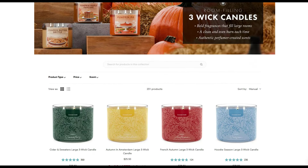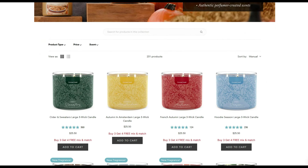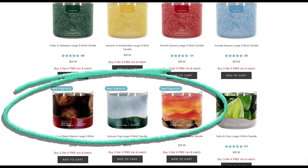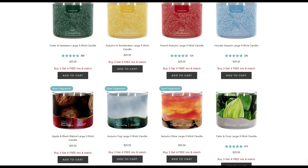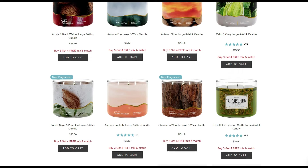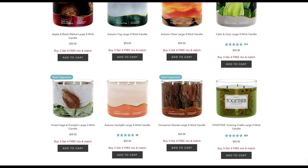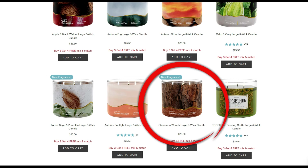This past week they added more candles: Cider and Sweaters, Autumn in Amsterdam, French Autumn, Hoodie Season. We also have three new fragrances — Apple and Black Walnut, Autumn Fog, Autumn Glow — and then Calm and Cozy is returning. Another new fragrance is Forest Sage and Pumpkin. We also have Autumn Sunlight, and Cinnamon Woods is also new.